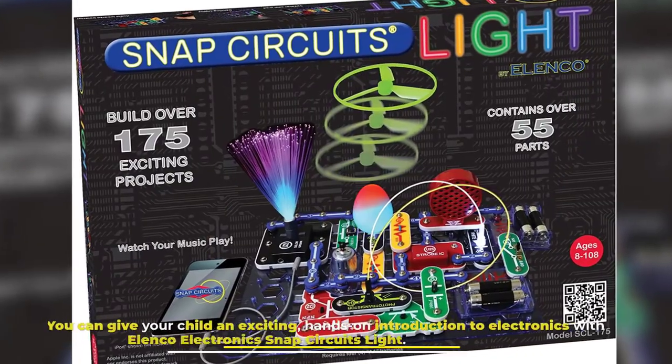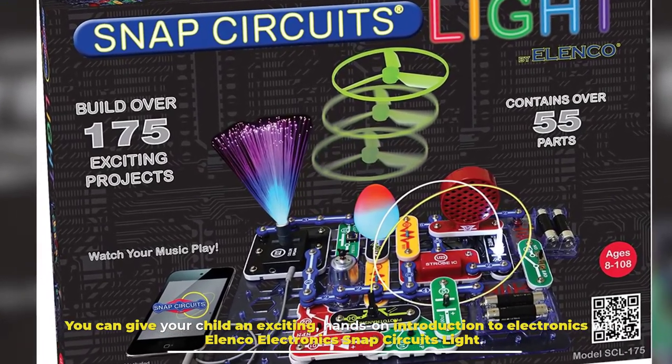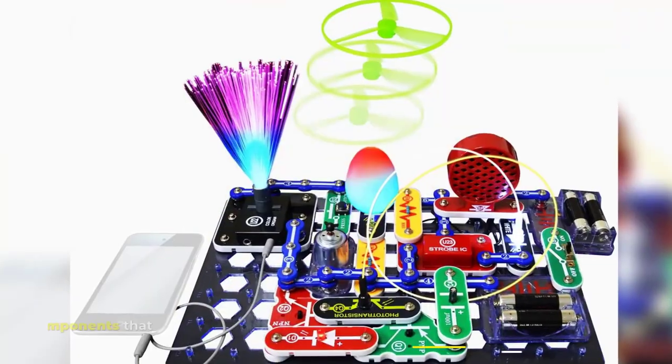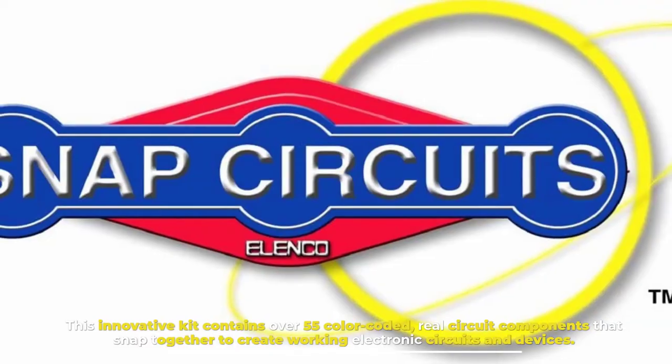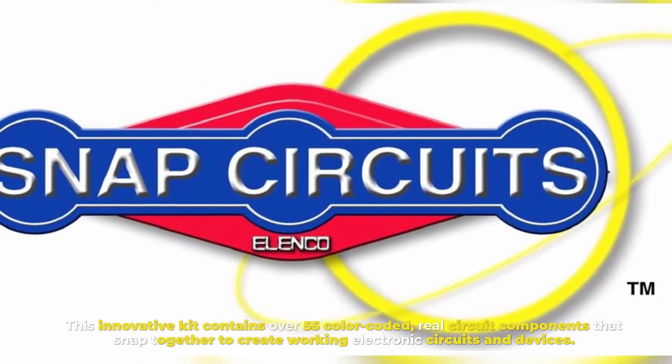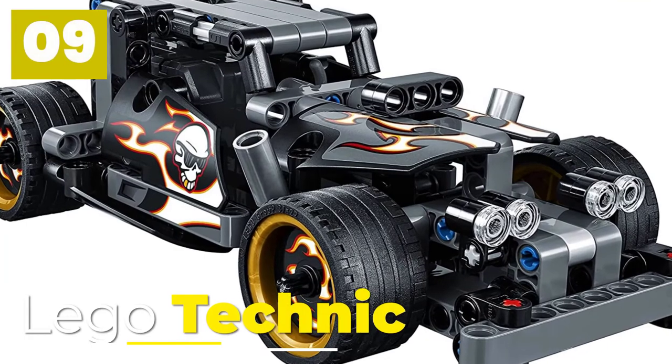Number eight, Snap Circuits. You can give your child an exciting hands-on introduction to electronics with Elenco Electronics Snap Circuits Light. This innovative kit contains over 55 color-coded real circuit components that snap together to create working electronic circuits and devices.